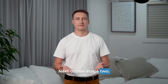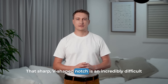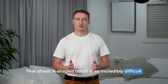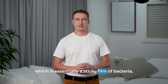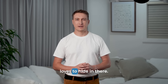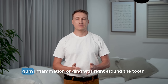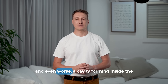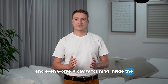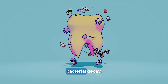Next comes stage 2 — it becomes a plaque trap and a site for decay. That sharp, V-shaped notch is an incredibly difficult area to keep clean with a toothbrush. Plaque, which is essentially a sticky film of bacteria, loves to hide in there. This dramatically increases your risk for two things: gum inflammation or gingivitis right around the tooth, and even worse, a cavity forming inside the abfraction. So now you have structural damage compounded by bacterial decay.